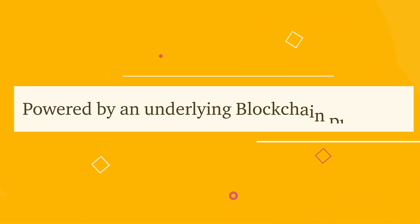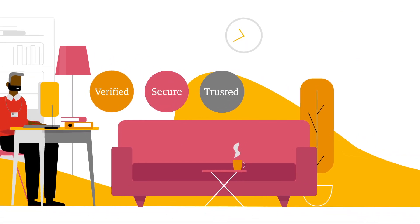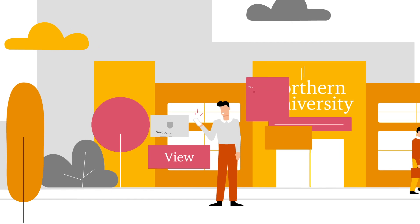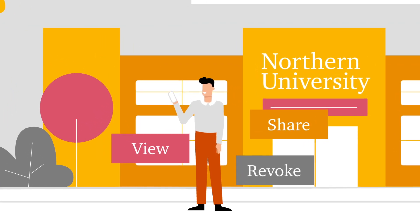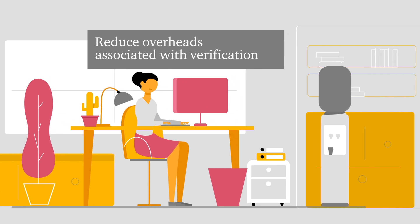Powered by an underlying blockchain platform, Smart Credentials allows institutions to create verified, secure and trusted credentials; individuals to view, share and revoke access to their personal data; and organizations to reduce overheads associated with verification.